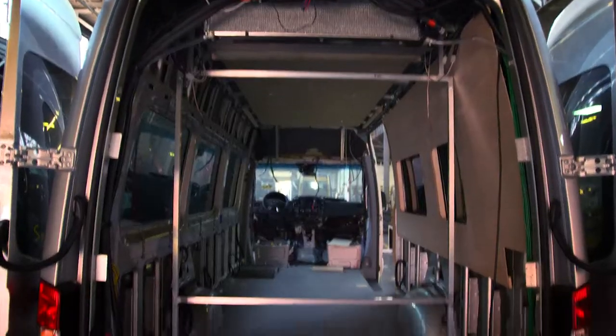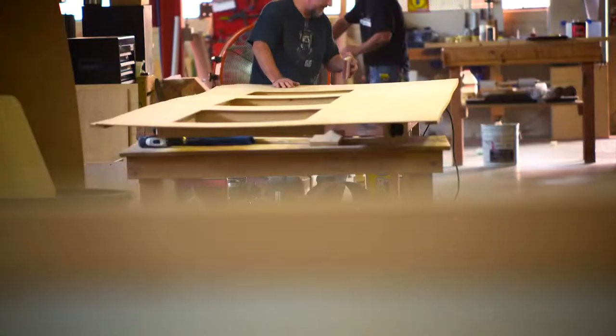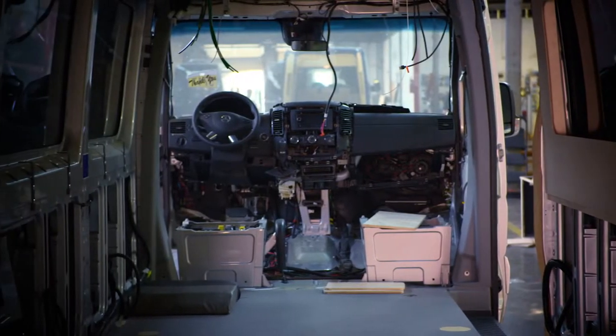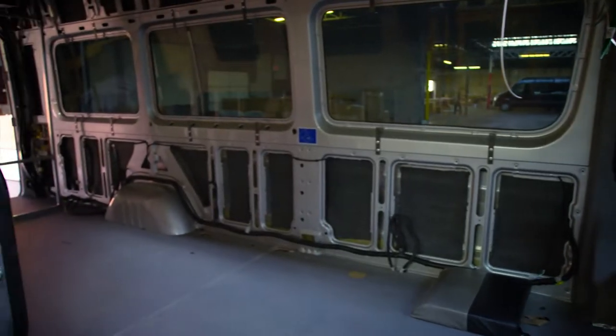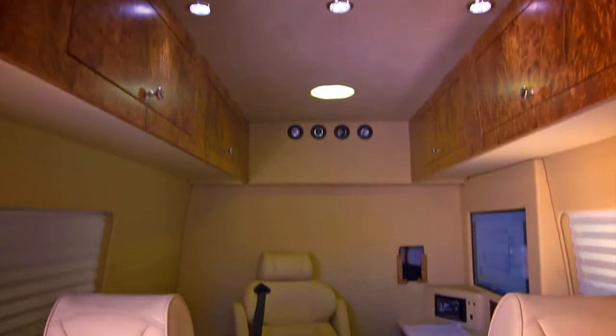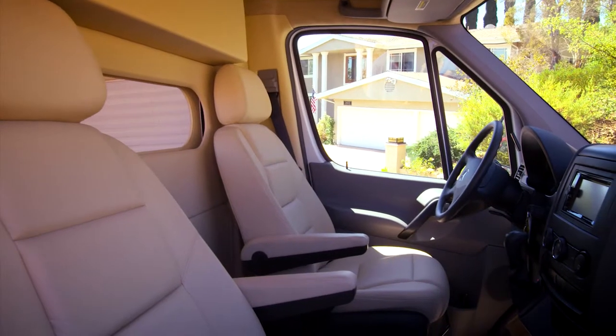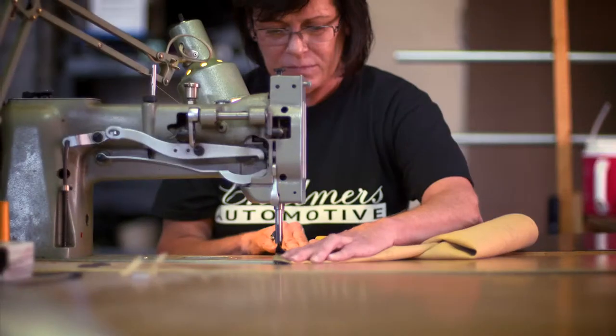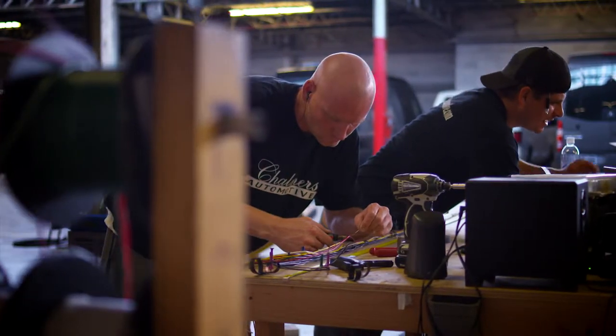The Mercedes-Benz Sprinter is a great platform to work on because they basically set it up for us as upfitters to make the job as easy as possible. It's a perfect canvas in which to create whatever it is you want to do — we put your vision inside the van. We've achieved what we were looking for with a very cool design, and I have to give Jack and his team a lot of credit for helping us get there.